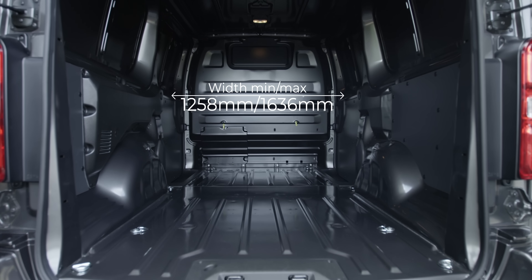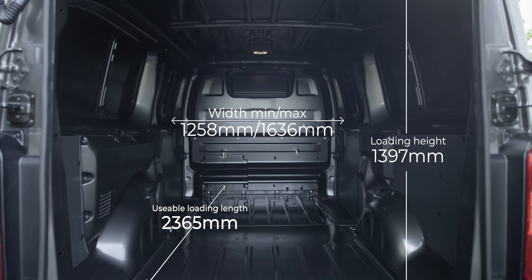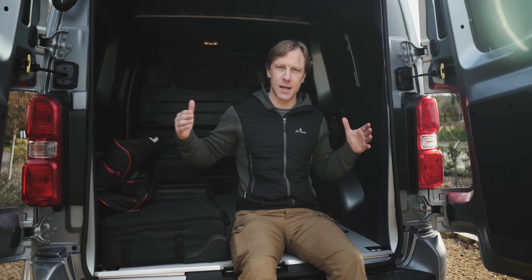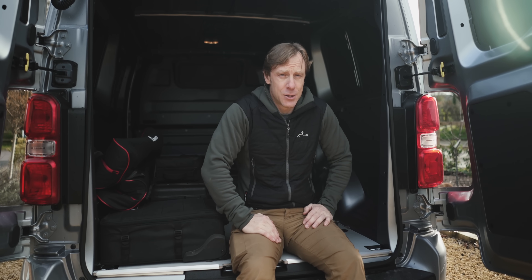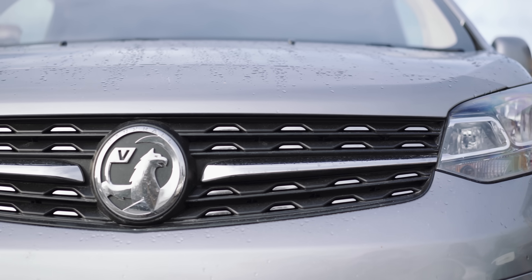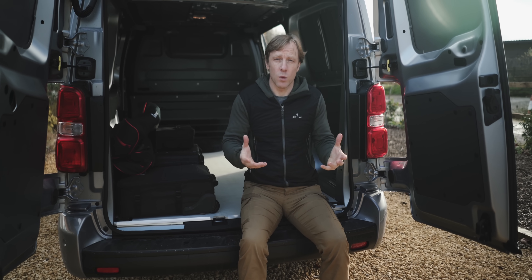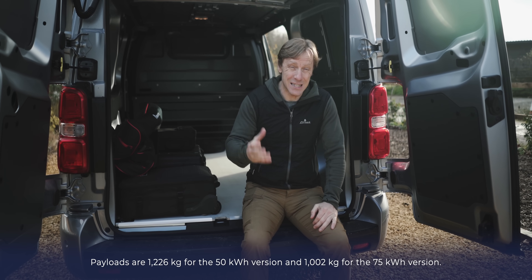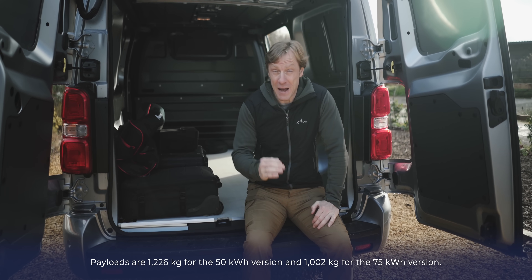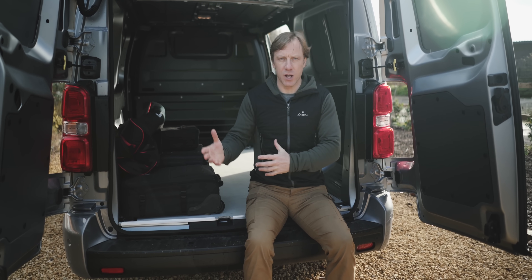Like all medium and large vans on the market these days, whether electric or not, the width of the Vivaro will accept a euro pallet, which has become the kind of minimum standard. Payload-wise, you're actually better off with the smaller battery, because more battery means more weight. The 50kWh battery will have a maximum payload of 1,226kg, whereas if you go for the 75kWh battery, your maximum payload is going to be about a metric tonne. So you'll lose a little carrying capacity by weight, but gain in extra range and power.